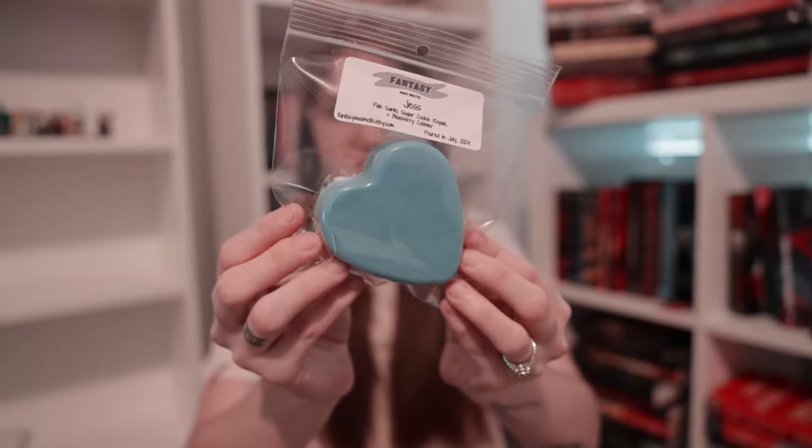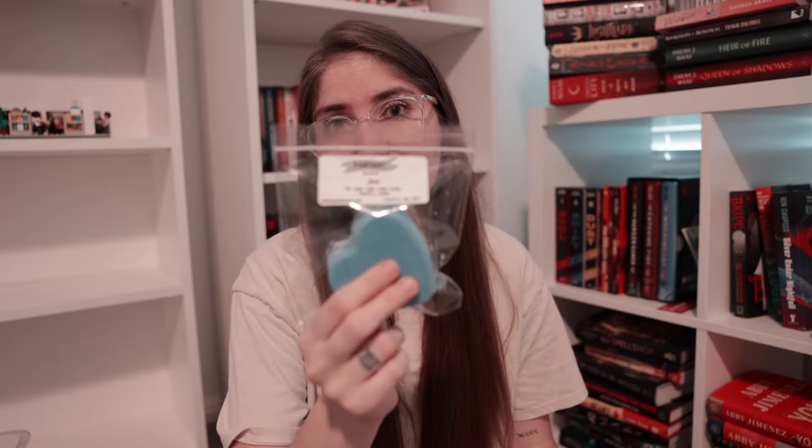Next up we have Jess, available in a darker blue heart. Jess is a blend of Palo Santo, Sugar Cookie Royale, and Blueberry Cobbler. I love Palo Santo mixed with anything bakery or fruity — it's one of those great masculine notes that can transform any blend. With the Sugar Cookie Royale it smells absolutely amazing and rich, and then you add in the Blueberry Cobbler and it's just phenomenal. The Palo shines the most, the Sugar Cookie Royale acts as a wonderful base, and on warm it will come out even more. That is Jess.